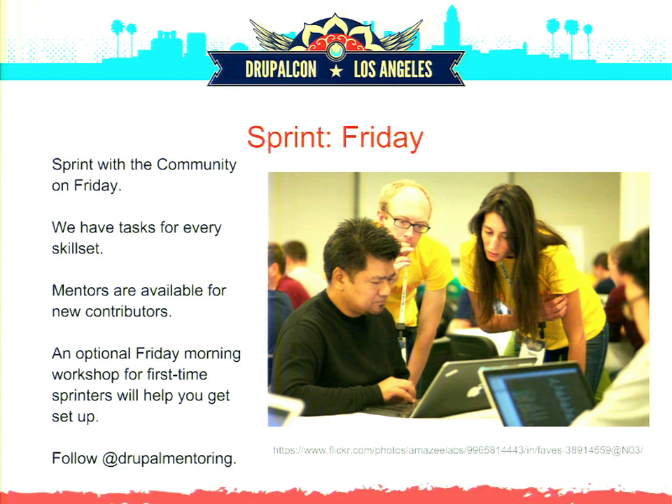Thank you everybody. Go fill out the evaluation on the session page, come to the sprints on Friday, and if you're really interested in helping with the automated scanners, talk to Michael. There's already some interest shown in it — it would be great to turn that over to people who have interest in scanning large chunks of code.